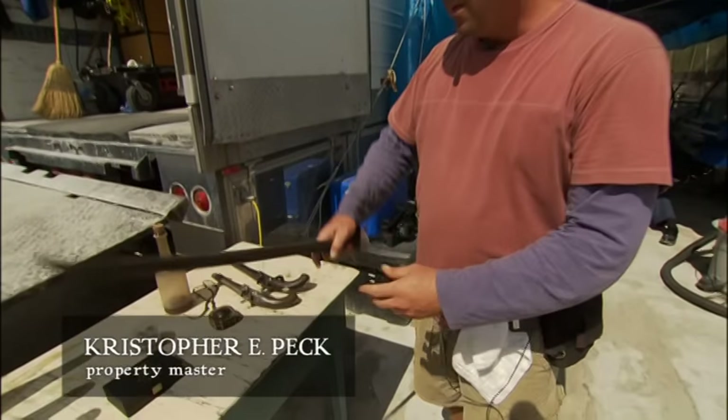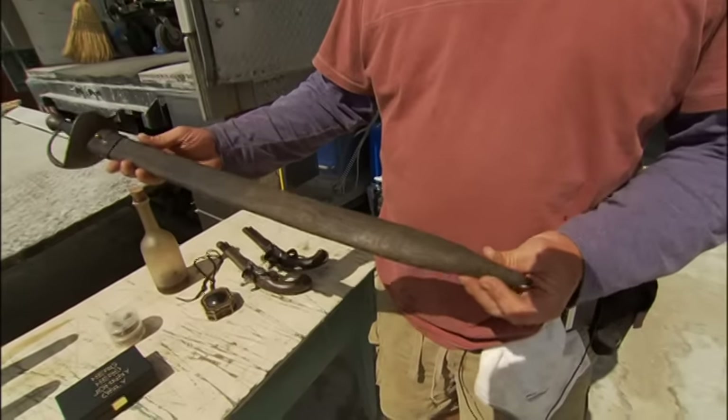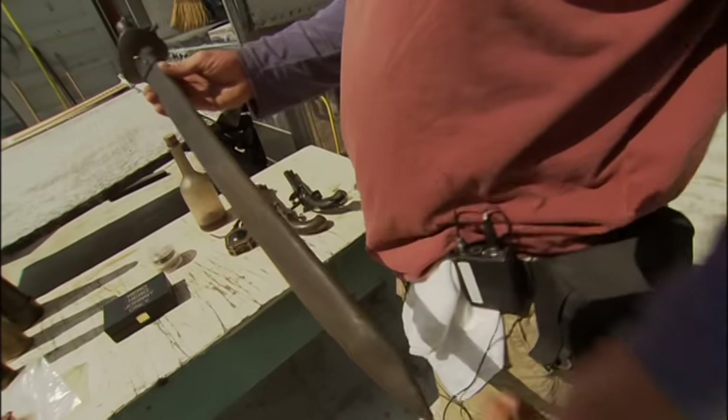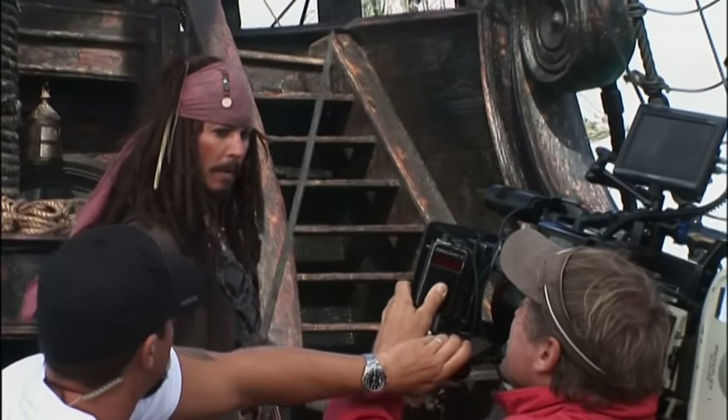These spats were brilliant because it meant that he looked as if he had his boots on, but the water wasn't catching. Here's his sword. The interesting thing about Johnny's sword — and he's very particular about this — he likes the little crook at the end of it. So I'm always trying to straighten it out and he's like, no, no, no, I like that. So that's how you know it's Johnny's scabbard for his sword.